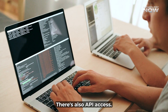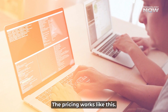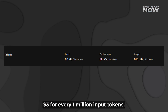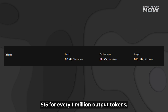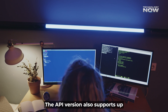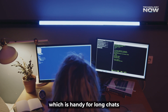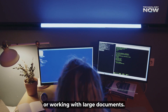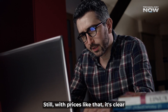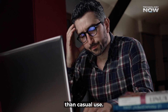For developers, there's also API access. The pricing works like this: $3 for every 1 million input tokens, $15 for every 1 million output tokens, and just $0.75 if those input tokens are already cached. The API version also supports up to 256,000 tokens per session, which is handy for long chats or working with large documents. With prices like that, it's clear this model is geared more towards serious users and businesses than casual use.